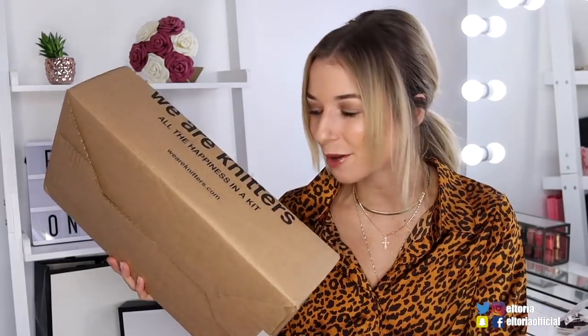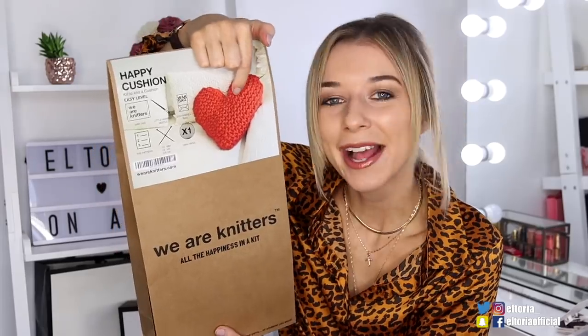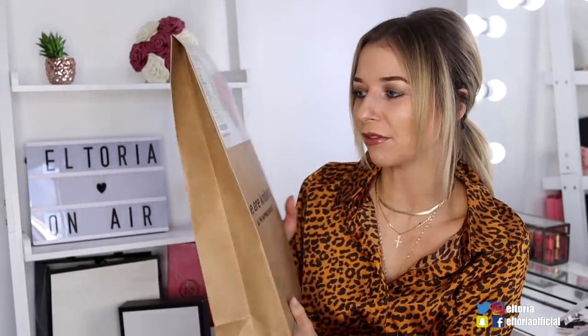This next one is not a subscription box, but I wanted to show you because I think it's awesome. It's by We Are The Knitters — a DIY knitting craft site. Inside this box I have something for Valentine's Day. On the website you can create your own scarves, blankets; they do kits and instructions. This costs $41 and you can create your own little love heart pillow — you can choose your color, so you don't have to go for red, and you can even choose your knitting needle. I just thought this was different and something I'm going to do. The link is in the description below.